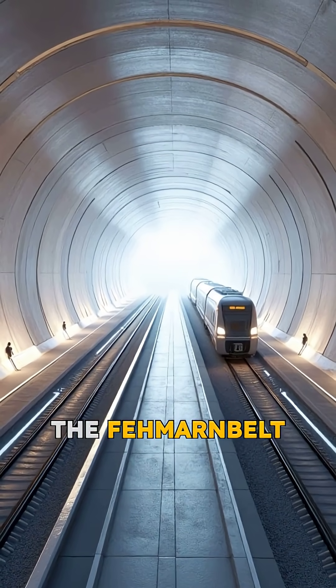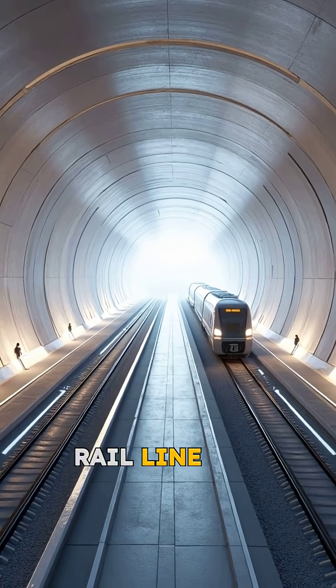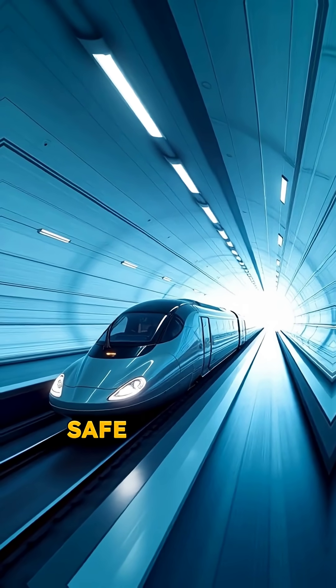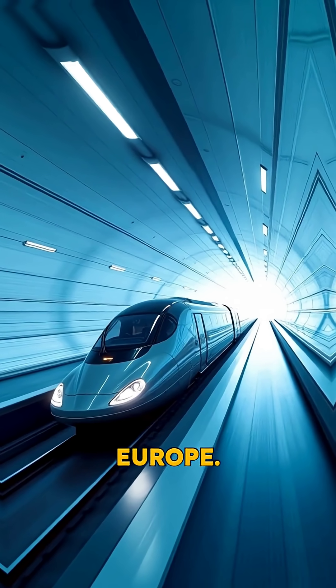Inside, the Fehmarn Belt link combines a double-track rail line and a four-lane motorway, creating a fast, safe corridor connecting Scandinavia with mainland Europe.